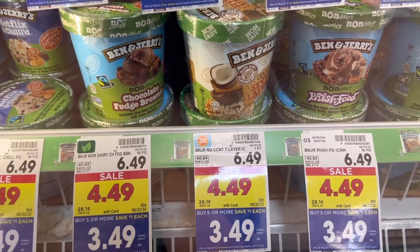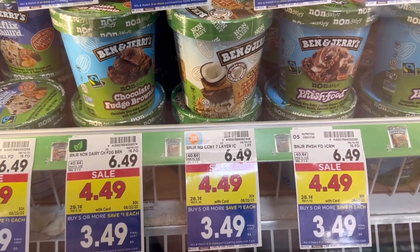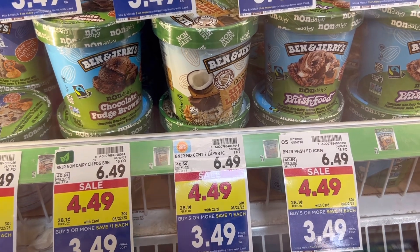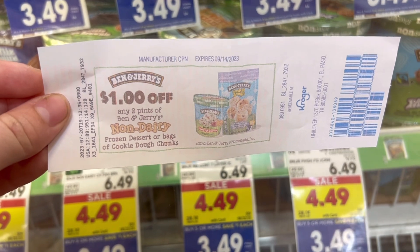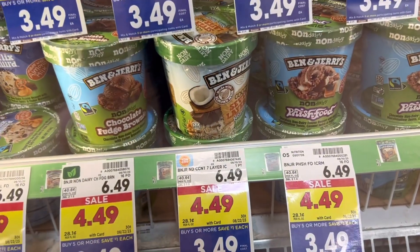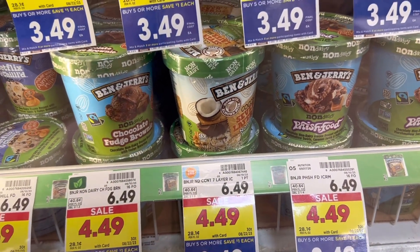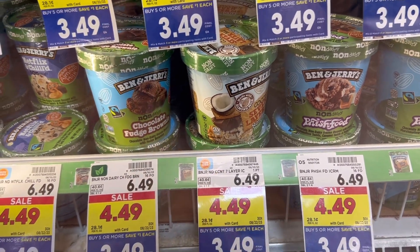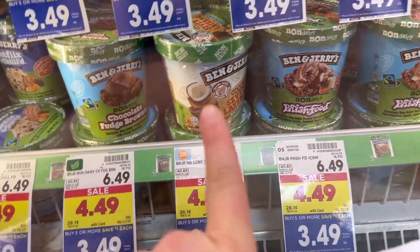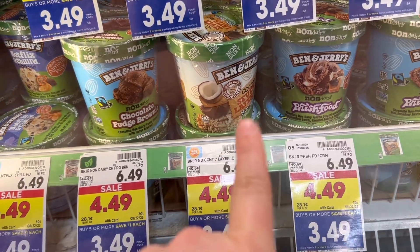Next deal up is on these Ben and Jerry's non-dairy. These are $3.49 each with the buy five save five price. I'm going to grab two of them and use this $1 off of two Catalina coupon that printed for me. So my final cost will be $5.98 for two, or $2.99 each. Considering they're normally over $6, I don't think that's too bad. This coconut seven layer is so good.